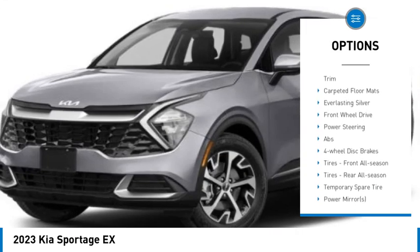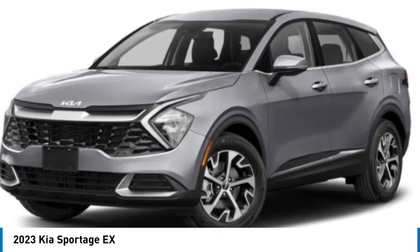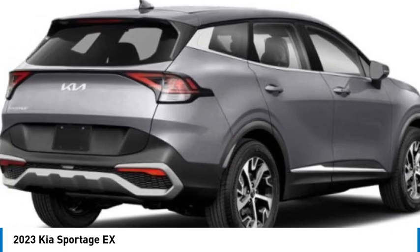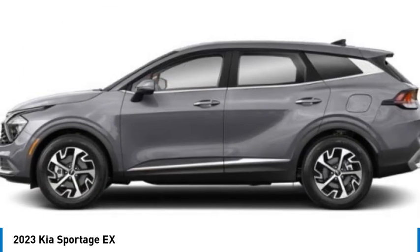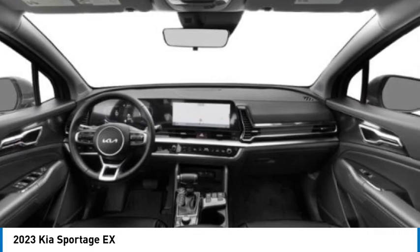Here are some of this vehicle's great options: rain sensing wipers, tire pressure monitor, blind spot monitor, heated mirrors, aluminum wheels, rear spoiler, remote engine start, brake assist, traction control, and stability control. This vehicle offers reliability and good looks at a great price, so come in and take a test drive today.